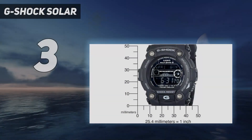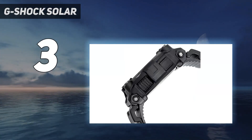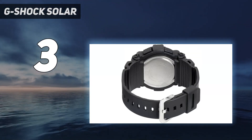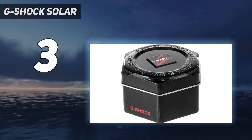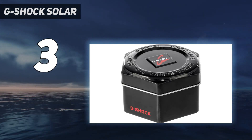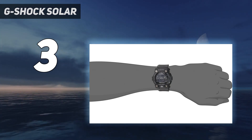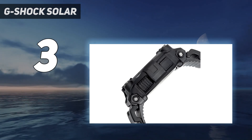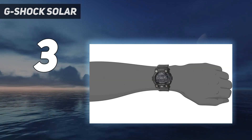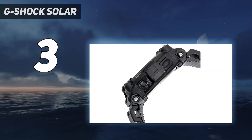At number 3: the G-Shock GW7900B1 G-Rescue, a solar atomic bestseller that won't break the bank. While it's not as high-tech as the Rangeman watches, this watch has all the features you need and then some more. It's part of Casio's G-Rescue series, made for EMS personnel specifically. The features include solar power, multiband 6 radio time sync, hands-free backlight, 48-city world time, tide and moon graphs, five alarms, a stopwatch, a countdown timer, and a dedicated front EL button.